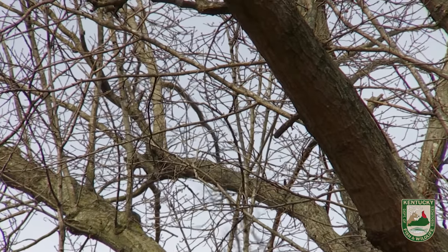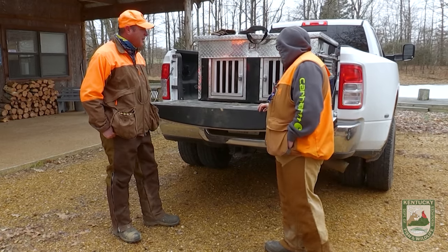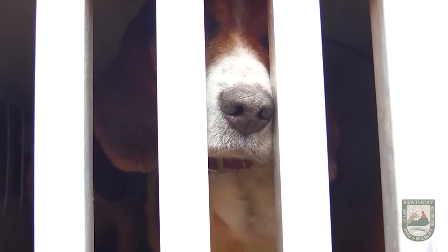We're here in Graves County getting ready to do a rabbit hunt. I'm here with Paul. Tell me a little bit about the dogs you brought today. I got a big male, tri-colored, his name's Smoke, and I got him as a pup. And then I got a little tri-colored female, her name is Tess.